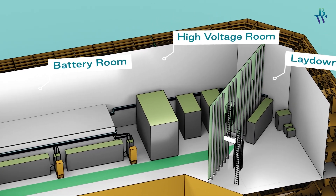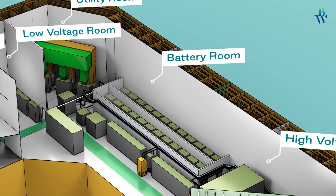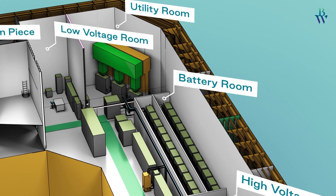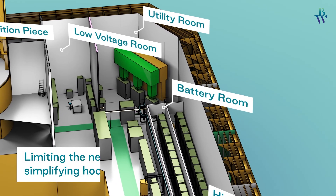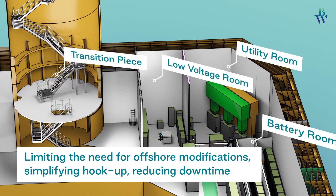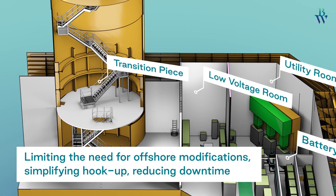The capability to integrate the battery and required auxiliary systems within the damping pool floating foundation solves the challenge to find space on often already crowded oil and gas installations, thus limiting the need for expensive offshore modifications, simplifying hookup, and thereby reducing downtime.